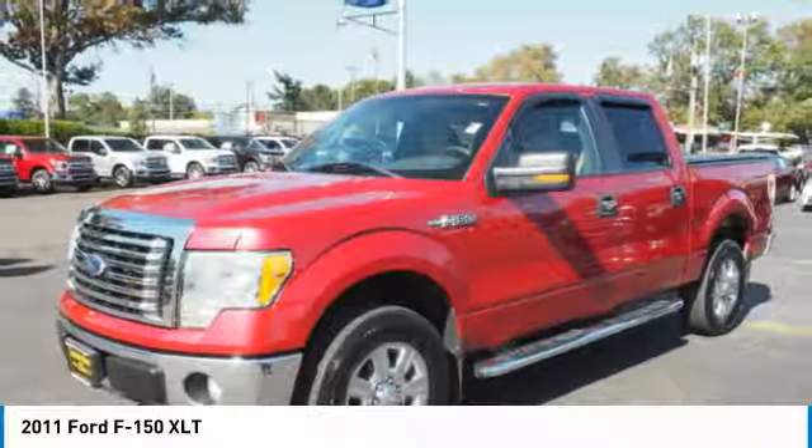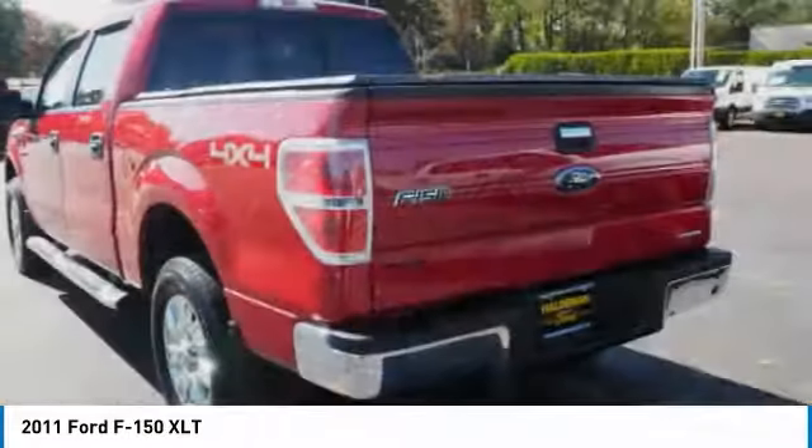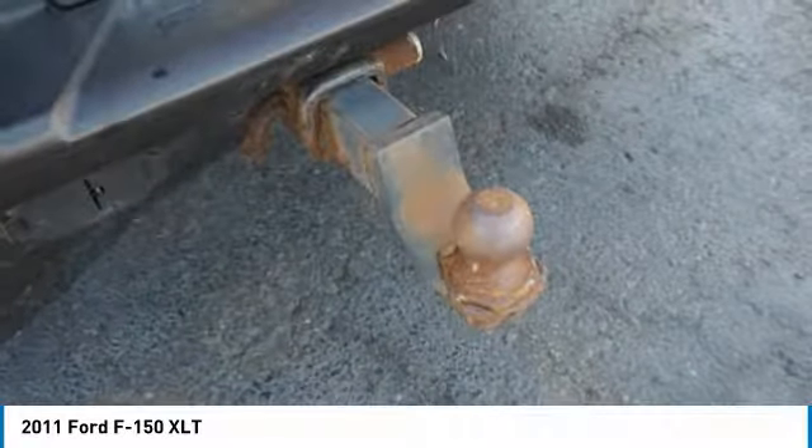We are pleased to show you the 2011 F-150. A Ford F-150 knows how to handle any situation. It's built to follow orders, no whining.